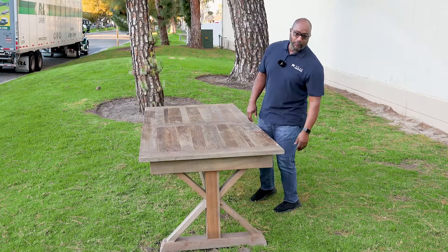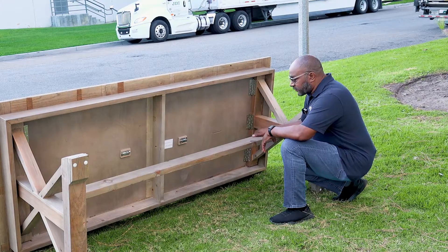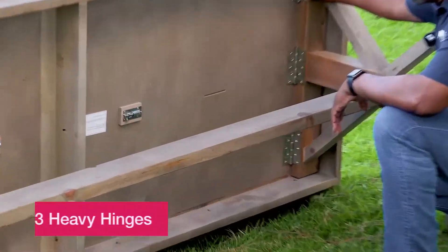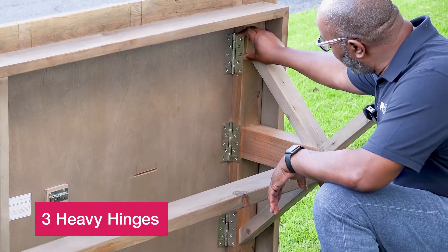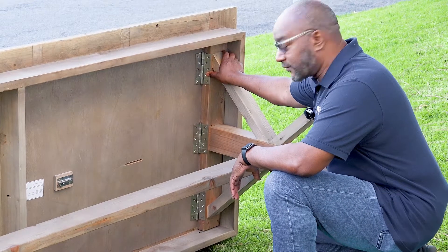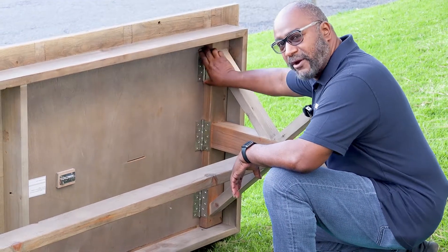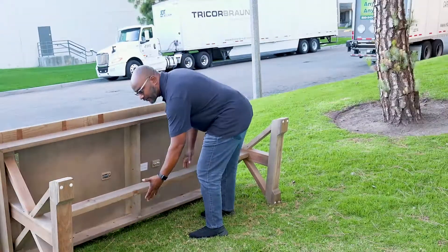What we're going to do is flip this table over and show you the bottom construction. Underneath the table we have three heavy-duty hinges that hold the legs on, and we have a total of 12 screws in each hinge, so it's very secure onto the table.